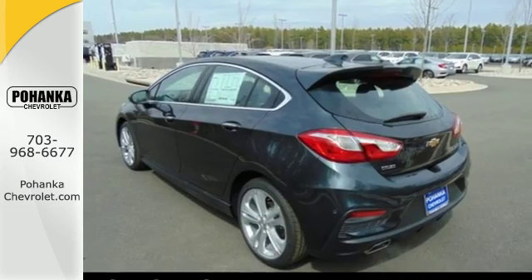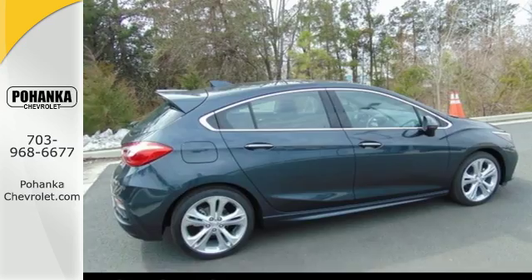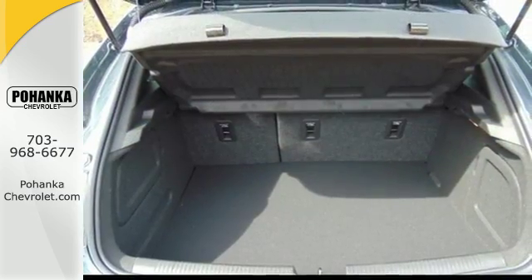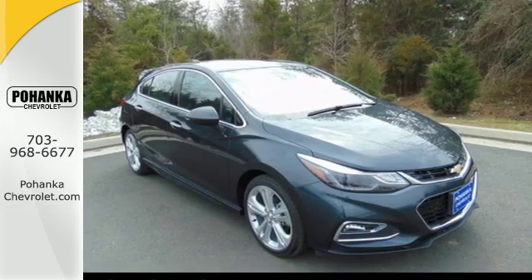And with OnStar with 4G LTE and built-in Wi-Fi hotspot, Bluetooth, and rear-vision camera, you get more tech than you'd expect. Made to work hard for you and providing fun along the way, take this Cruze for a test drive.